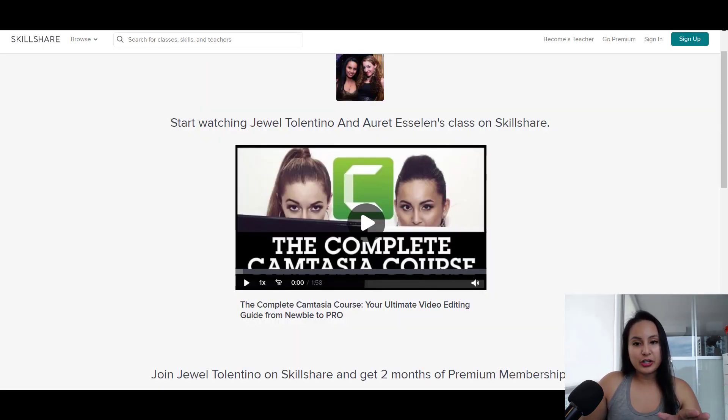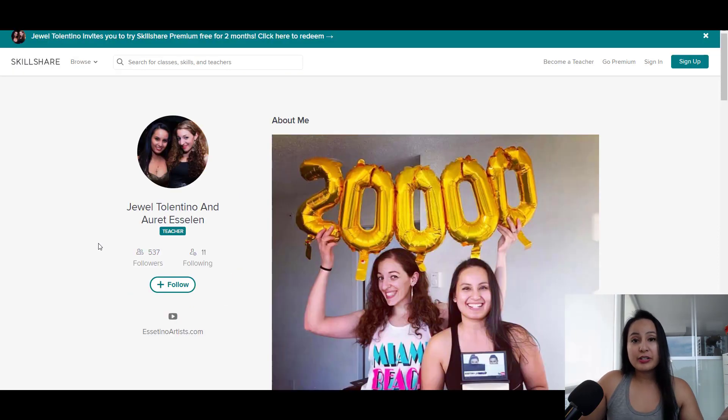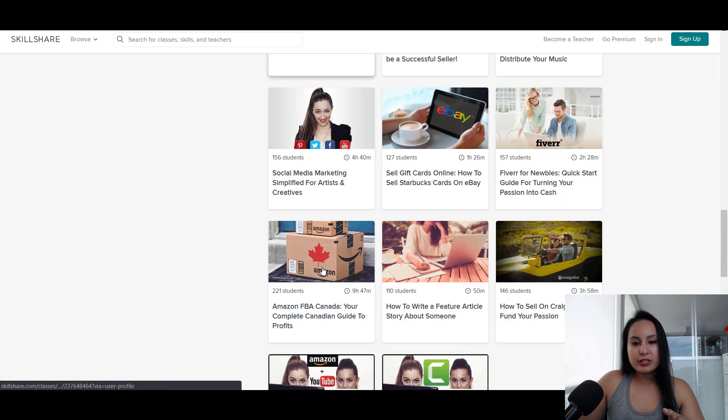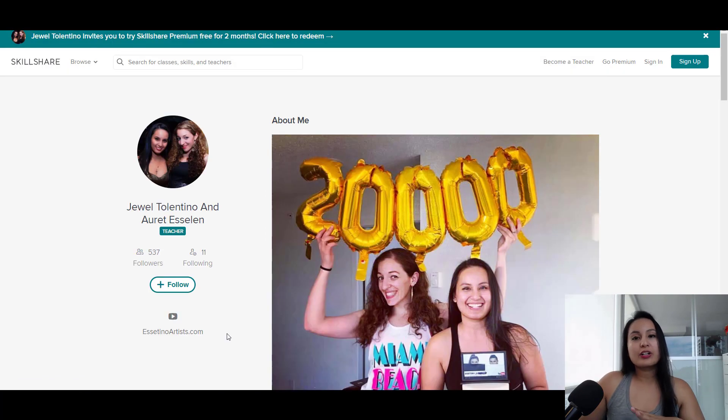So this is what it'll look like on Skillshare when you click on that link. You can see that same promo video playing, and then it says: join Jewel Tolentino on Skillshare and get two months of premium membership — sign up to take this class. Another bonus to getting access to this course two months free is that you'll also get access to all of our other courses that we have on Skillshare as well. We've got a YouTube course, an Amazon course, a Craigslist course, the Camtasia course, and an Amazon Associate Affiliate course. We are continuously adding to our Skillshare course lineup.